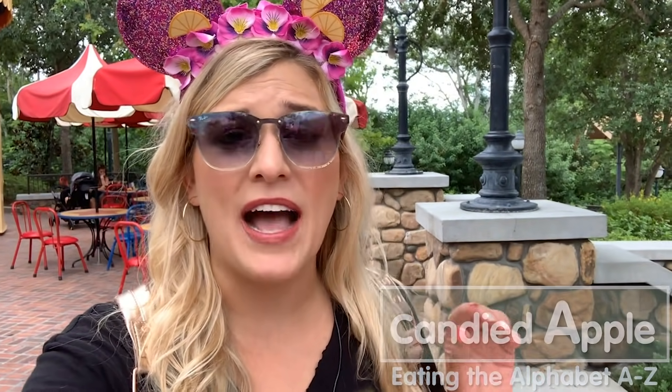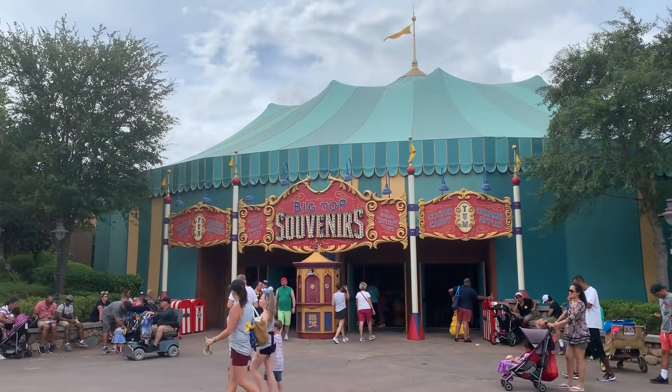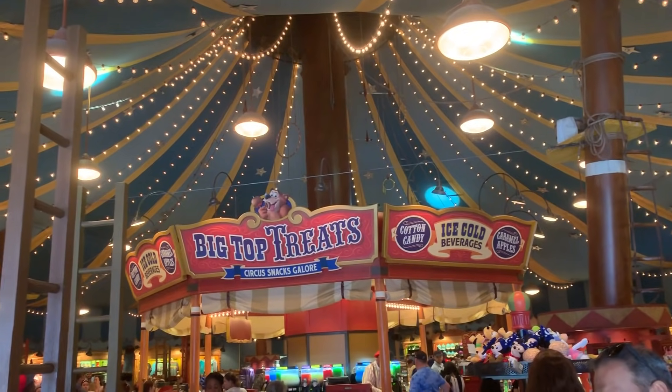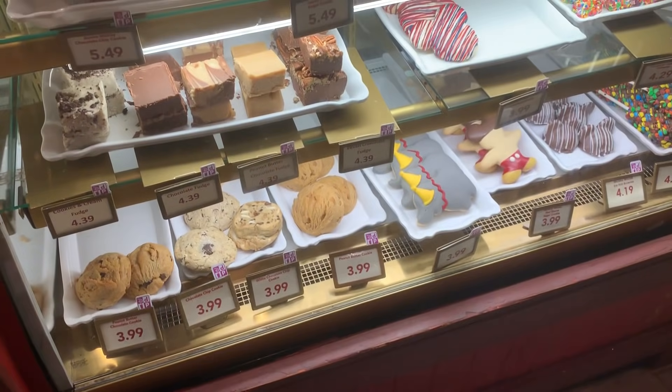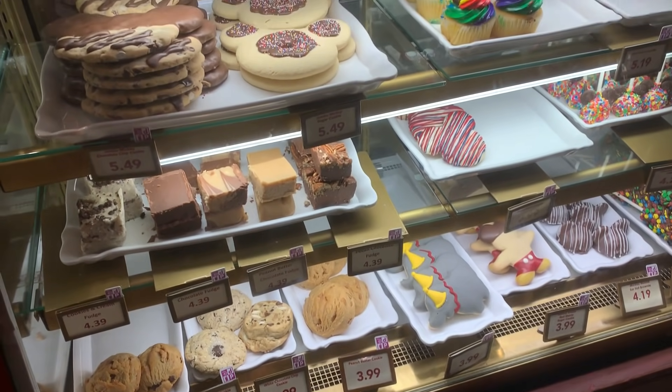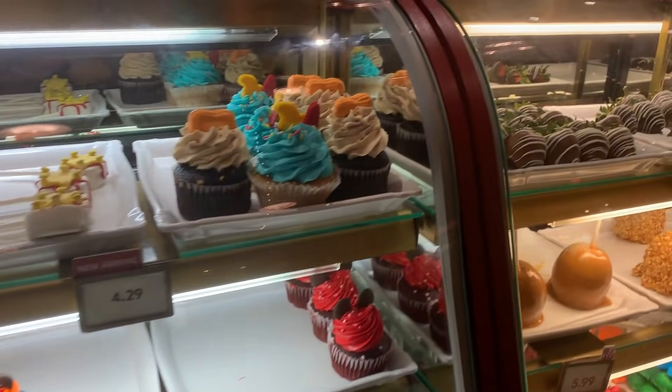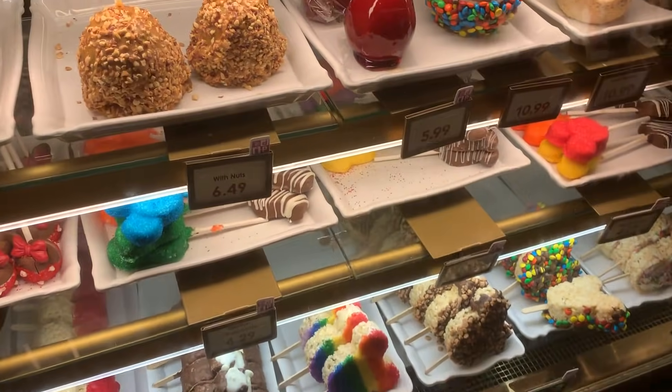A is for Apple — but we're at Disney, so it's not a normal apple. It's a candied apple, of course. They have all different kinds of candied apples all over Walt Disney World. I got this one at Big Top Treats in New Fantasyland. It's right near the Dumbo attraction and it's an awesome place to grab a sweet snack. They've got dessert cases filled with different candy apples, customized crispy treats, cookies — all kinds of goodies. There's a cute little patio here that's a great spot to sit and enjoy a sweet treat.